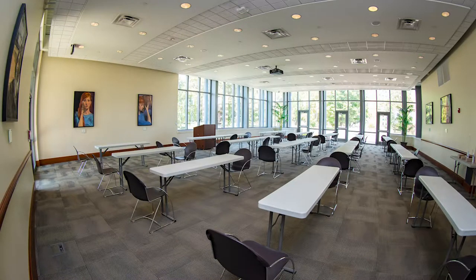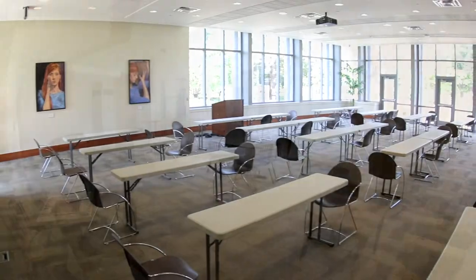Park has a large multi-purpose room that plays host to many events and meetings, available for students to use by reservation.